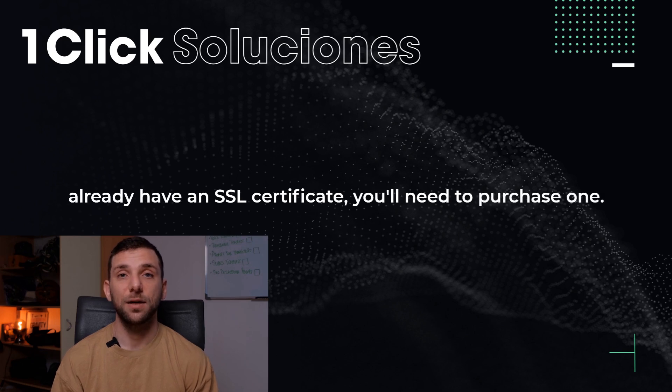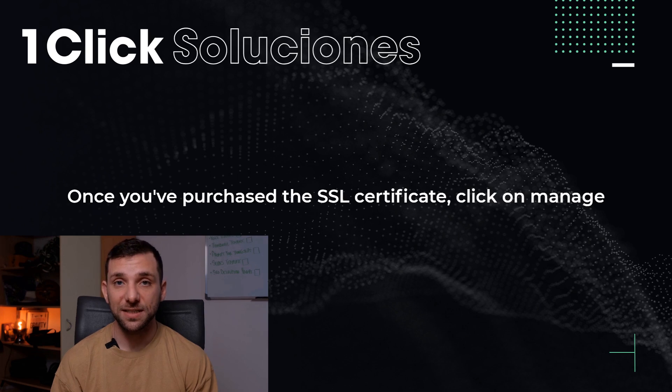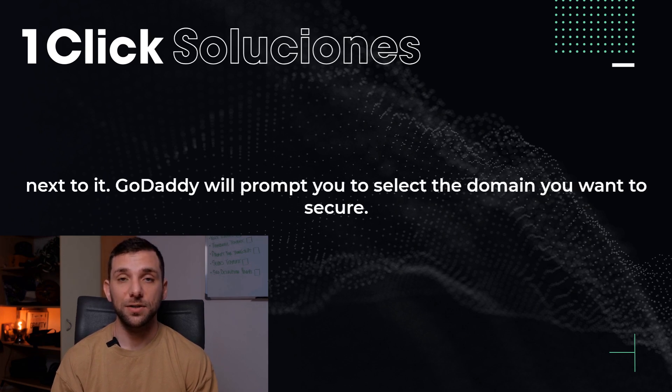If you don't already have an SSL certificate, you'll need to purchase one. Once you've purchased the SSL certificate, click on Manage next to it.